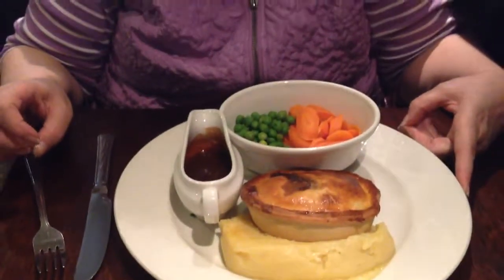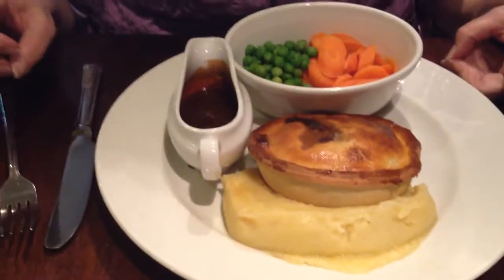Steak and kidney pie. Ooh, yummy. I'm having fish and chips.